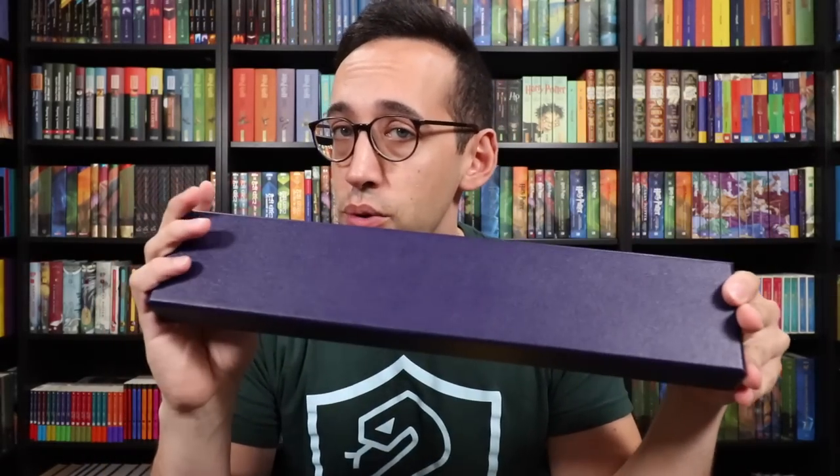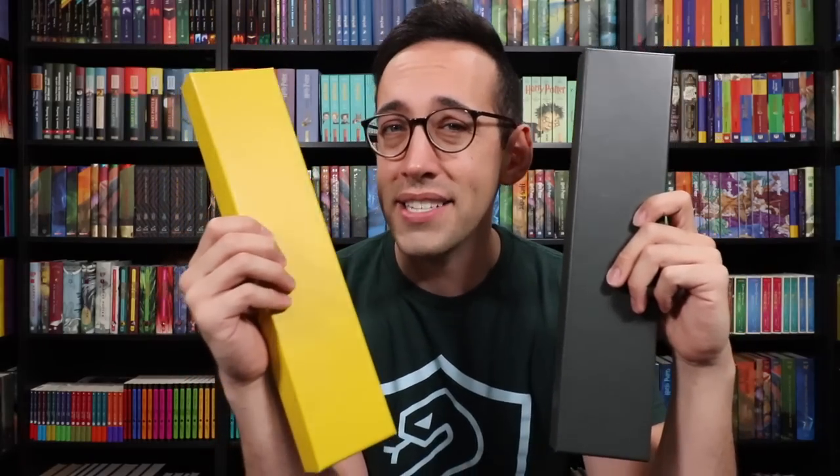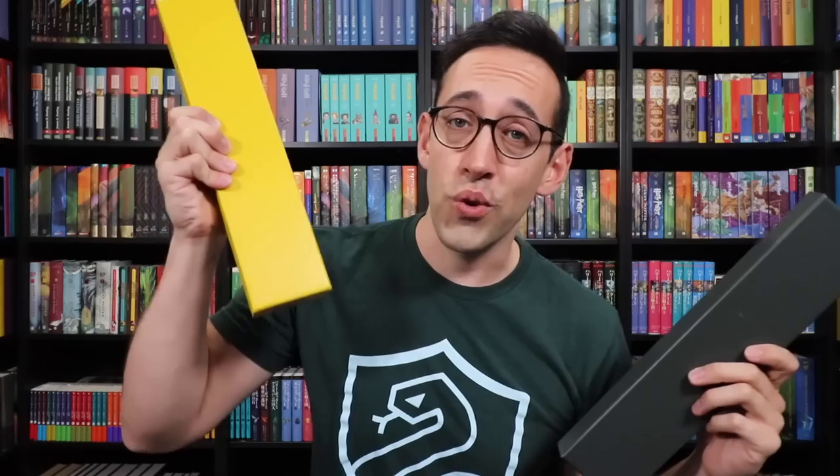The Elder Wand is included in this video because Voldemort did acquire the wand, and all three of these characters have something to do with the Elder Wand. I will tell you more about that at the end of the video. And while they're not necessarily villains, Draco and Snape aren't exactly nice throughout the series, so we're gonna put them in this video as well.